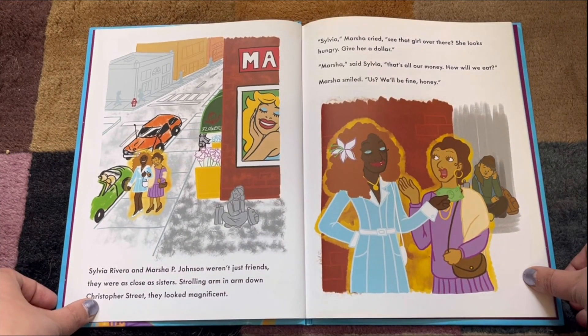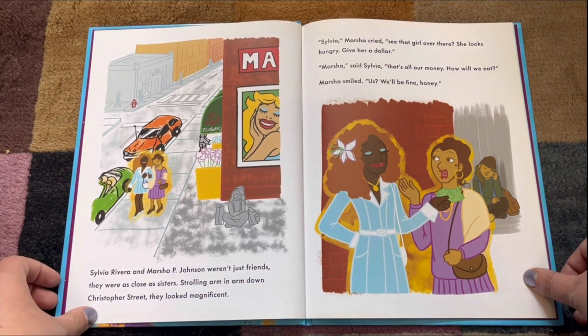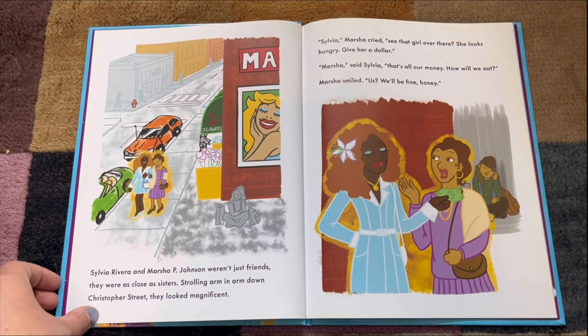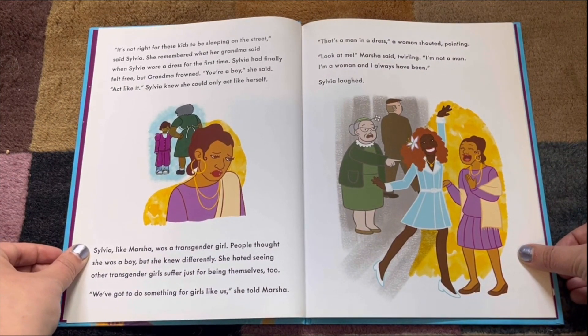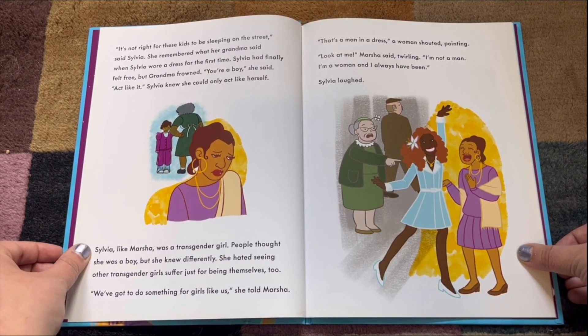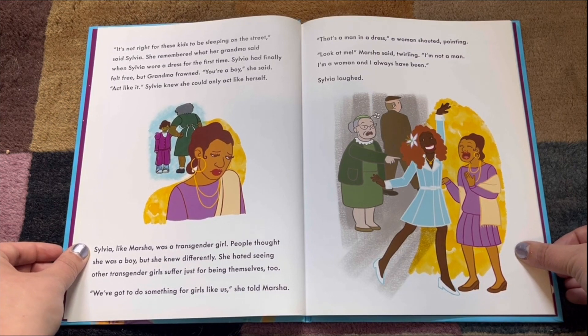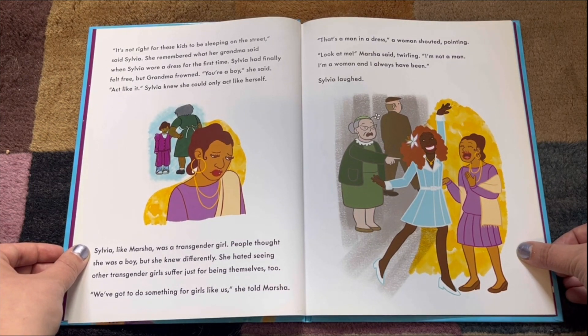Sylvia Rivera and Marsha P. Johnson weren't just friends — they were as close as sisters. Strolling arm and arm down Christopher Street, they looked magnificent. Sylvia, Marsha cried — see that girl over there? She looks hungry. Give her a dollar. Marsha, that's all our money. How will we eat? Marsha smiled. Us? We'll be fine, honey. It's not right for these kids to be sleeping on the street, said Sylvia. She remembered what her grandma said when Sylvia wore a dress for the first time — Sylvia had finally felt free. But grandma frowned. You're a boy, she said. Act like it. Sylvia knew she could only act like herself. Sylvia, like Marsha, was a transgender girl. People thought she was a boy, but she knew differently.